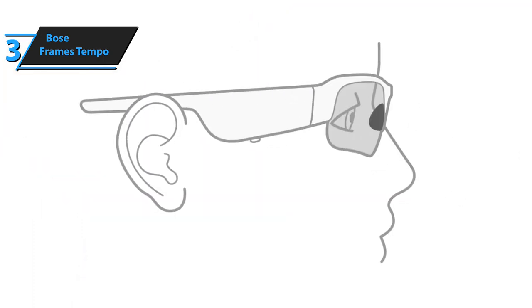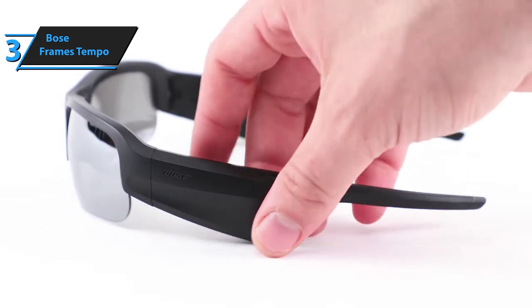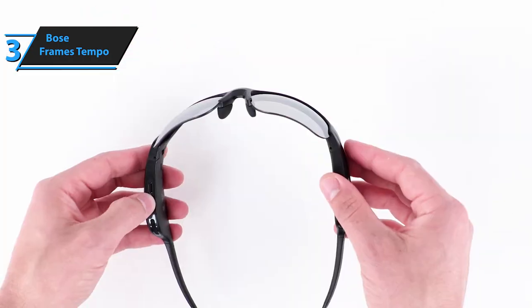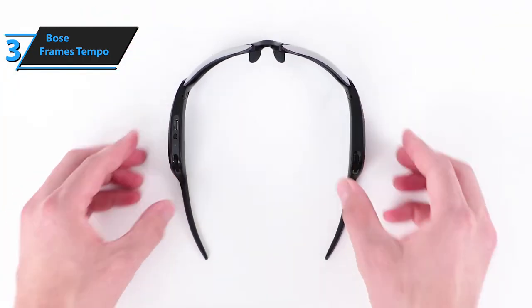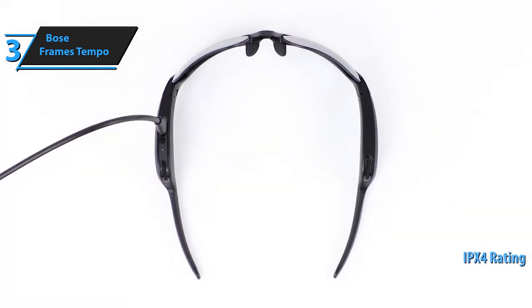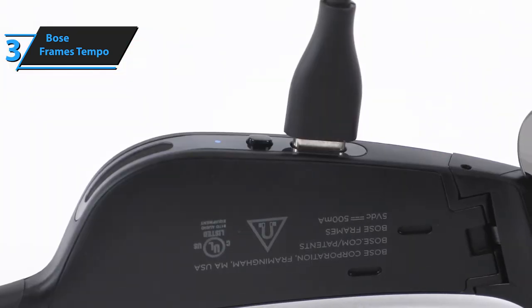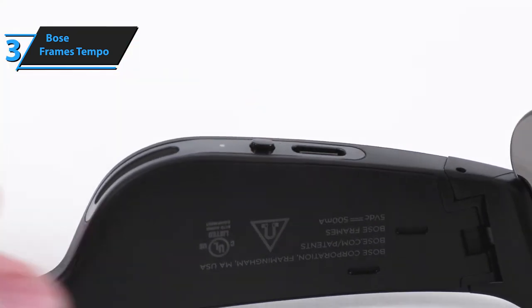Additionally, unlike the Tenor and Soprano frames, which have a proprietary charger, the Tempo model has a regular USB-C connector on its left temple. The rugged frame of the Tempo glasses is made of TR90 nylon, which makes them tough and has an IPX4 rating for sweat and water resistance. This means you don't need to worry about them getting wet in the rain — they'll survive even as you run or cycle in the rain.